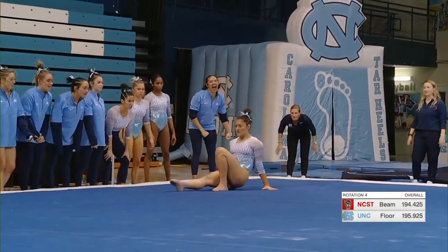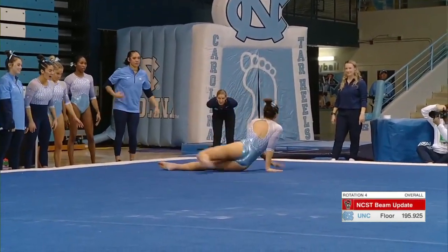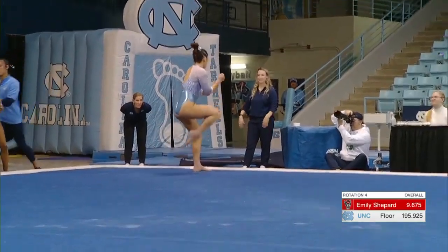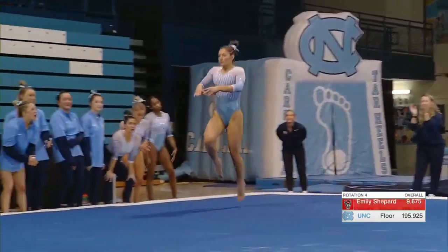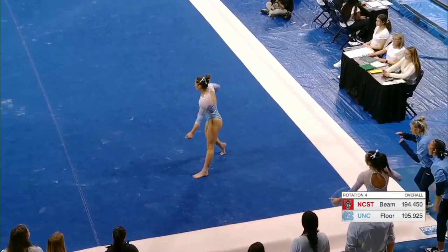3.98 already tonight: 9.8 on vault, 9.85 on bars, 9.875 on beam. You see the NC State score come in — the Wolfpack will finish with a 194.45.